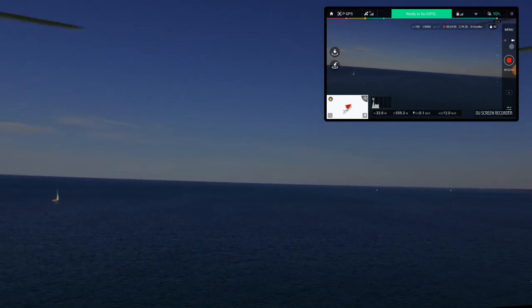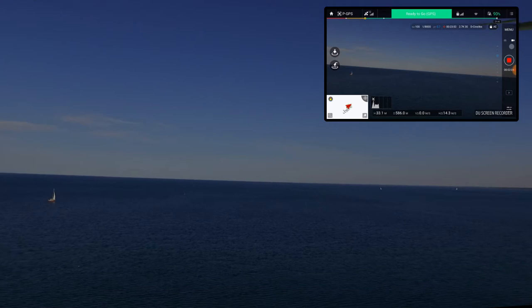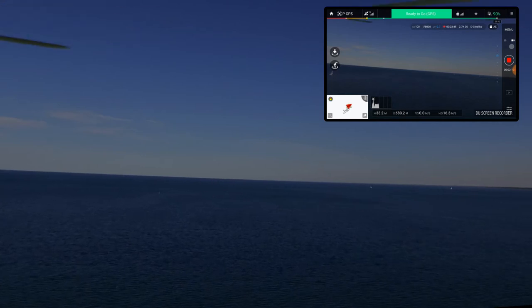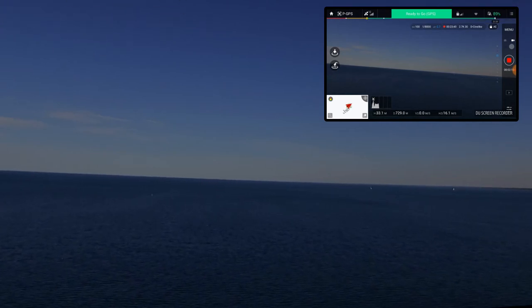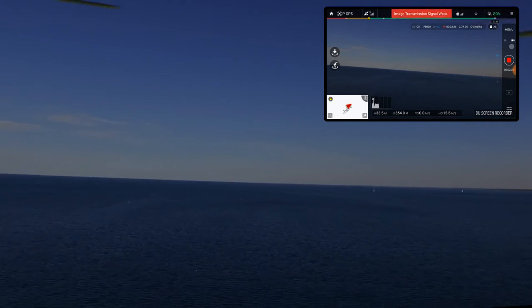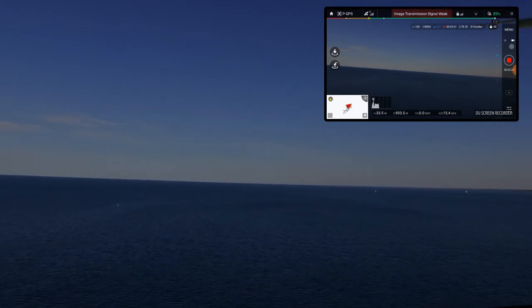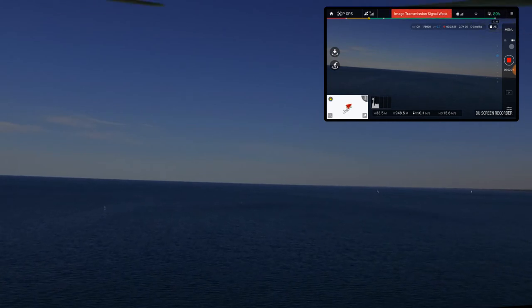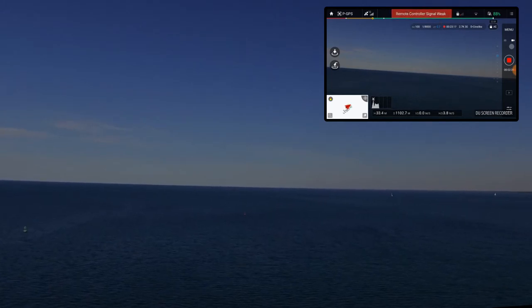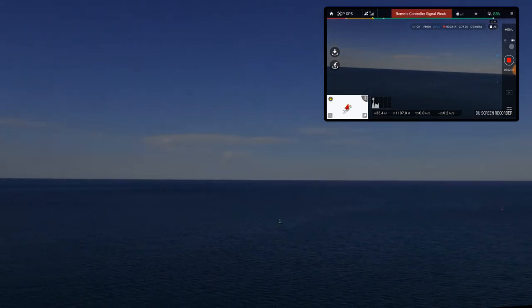I'm just kind of pushing more, heading towards those shipping buoys. I'm almost out 3,000 feet. Getting an image transmission signal weak warning. Let's see if I can get out 1,000 meters — I'm out over 3,000 feet and I can still see this dot hanging out there. It's just amazing. Now getting a remote controller signal weak warning too.